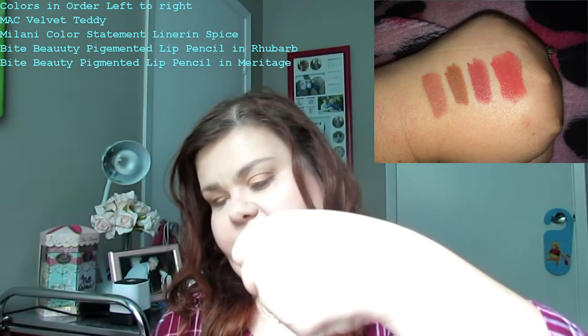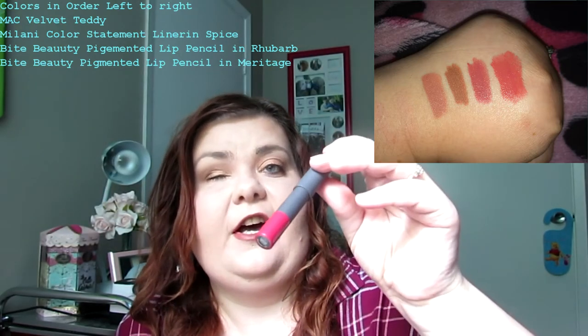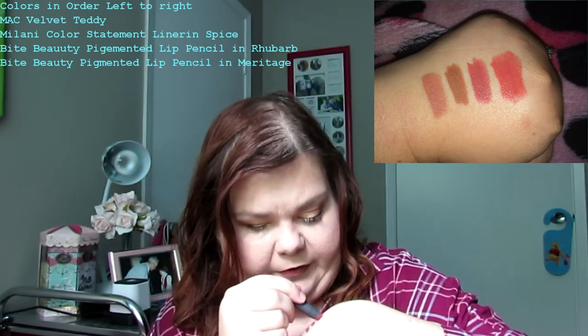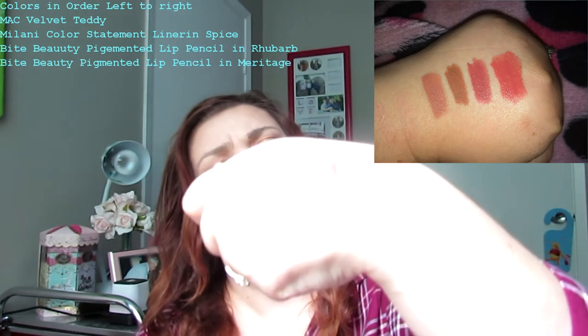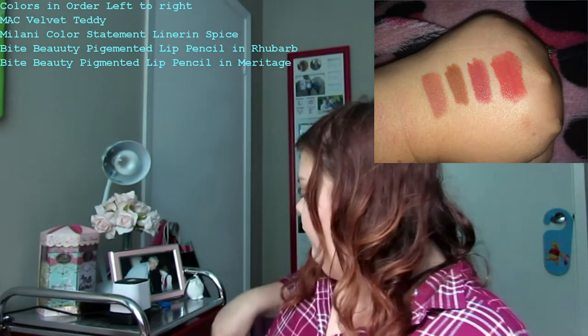Another lip product I love is a Bite Beauty in Marietage — I got this in the Give Me Some Lip set last year. As you can see I've worn it down because I've been wearing it a lot — it's a standard darker red color. Those are some of my favorite fall lip products; I probably have more but those are the ones I've been gravitating toward.